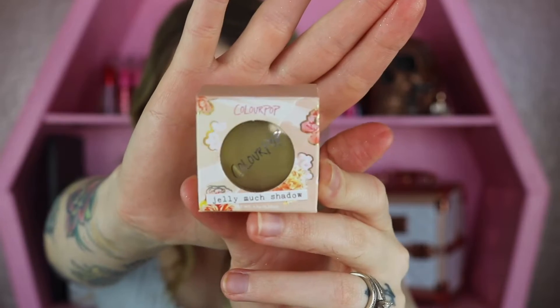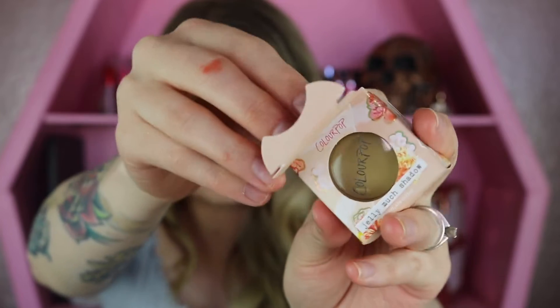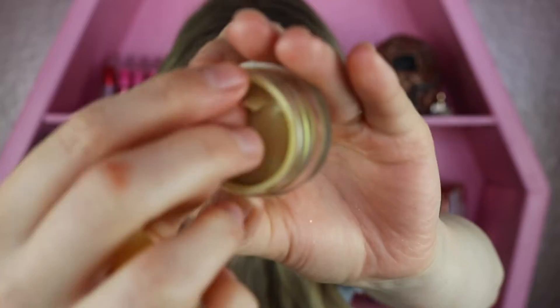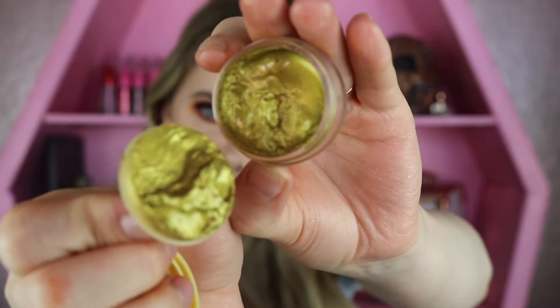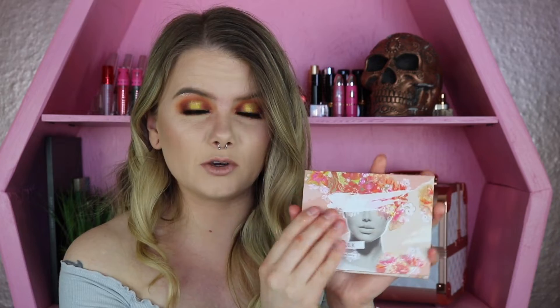Let me first show you the new Jelly Much. This is the Jelly Much little shadow carton — it looks really cute. I only picked up one, which was the color that intrigued me the most. When you remove the little cap, there is your jelly shadow. This one retails for $8 and I picked up the shade Photosynthesis. Just look at that intensity — that shade is beautiful! It stood out to me because I don't have anything like it in my collection.